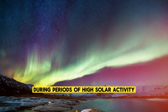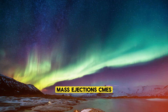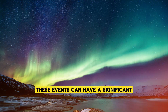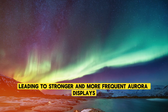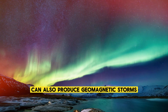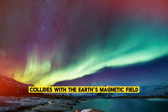During periods of high solar activity, known as solar maximum, the Sun produces more solar flares and coronal mass ejections (CMEs), which release large bursts of solar wind and magnetic energy into space. These events can have a significant impact on the Earth's magnetosphere, leading to stronger and more frequent aurora displays. Solar flares and CMEs can also produce geomagnetic storms, which occur when a particularly strong burst of solar wind collides with the Earth's magnetic field.